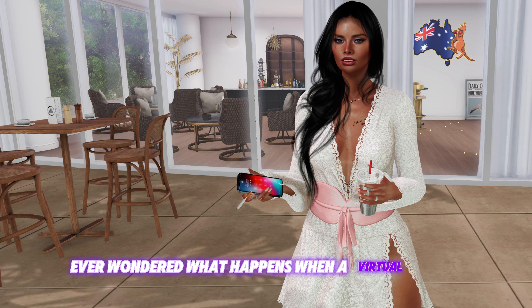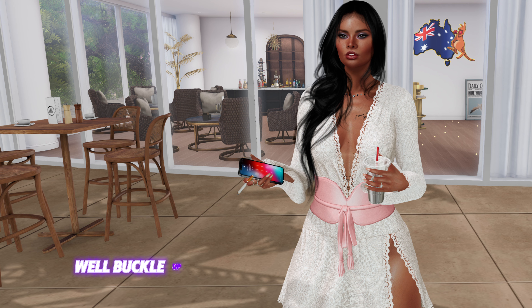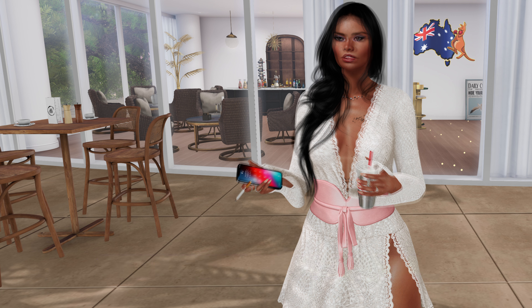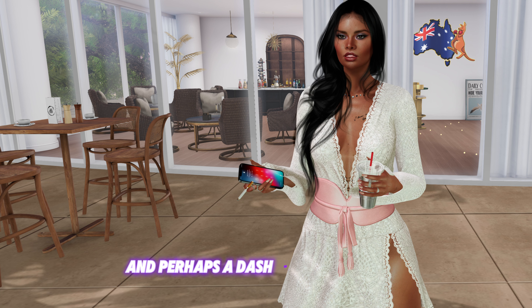Ever wondered what happens when a virtual world collides with the palm of your hand? Well, buckle up, because Second Life has gone mobile, and this Aussie-French resident has a few thoughts to share. It's a tale of pixels, potential, and perhaps a dash of pandemonium.